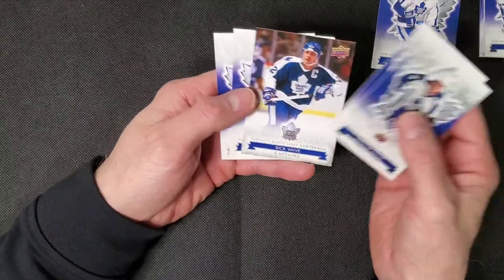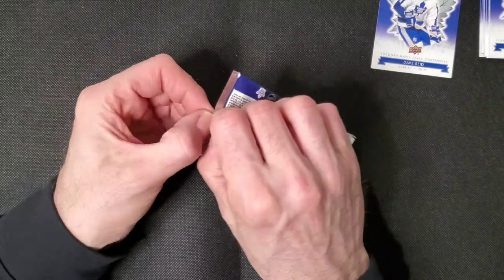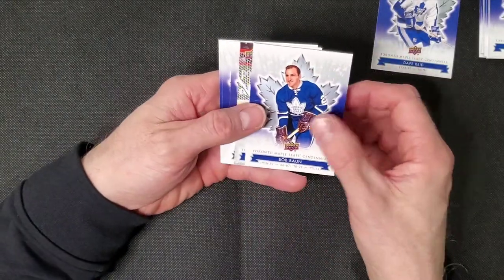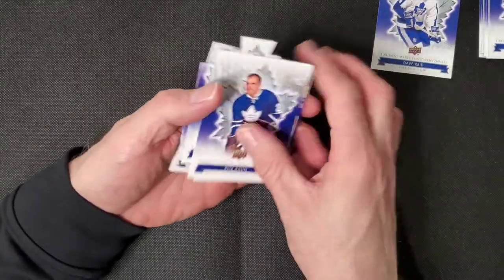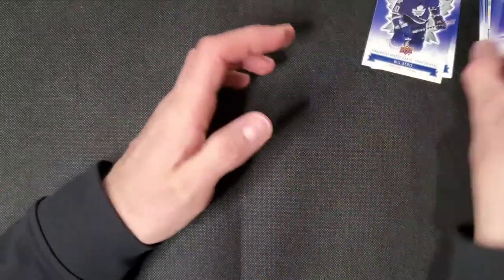There's another Rick Vive, Dave Andreychuk. There's usually nothing in these, but I have hit an auto in the past. Another die cut. Felix Potvin is your high series. Bill Berg. Nothing doing — I usually donate those anyway if I don't find anything.